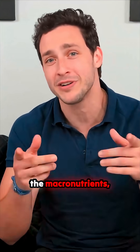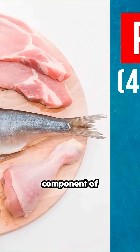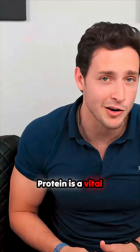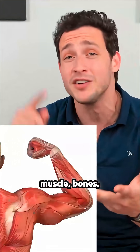Jumping back into the macronutrients, starting off with protein. Protein is an incredibly important component of every cell of the body. Hair and nails are actually mostly made up of protein. Protein is a vital macronutrient that your body uses to build and repair muscle, bones, skin, and even blood.